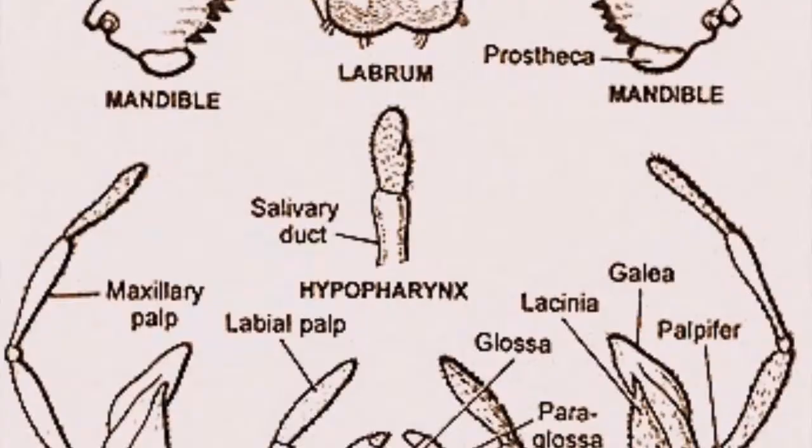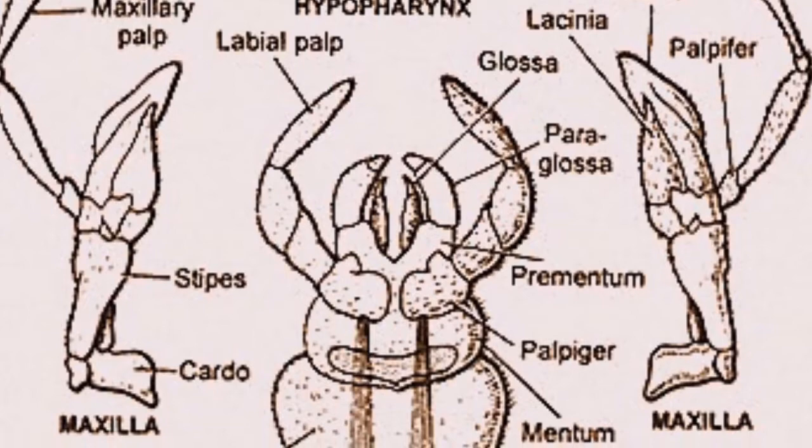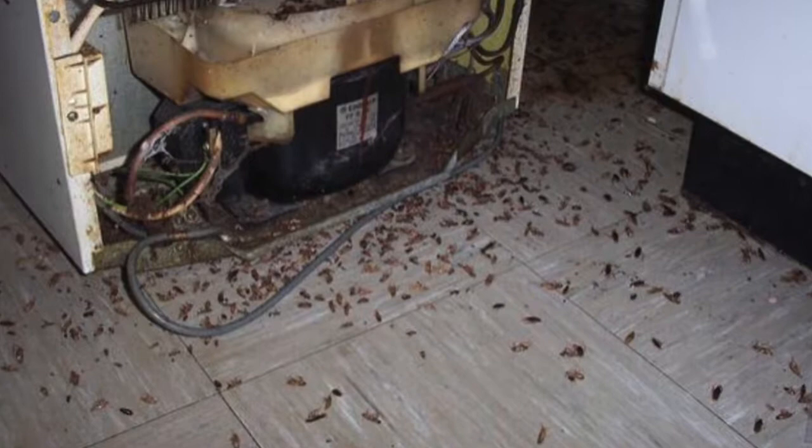Cockroaches have what is known as chewing mouth parts. They feed on various plants and animals. Some cockroaches feed on food like we do, while others mainly like to feed on dying and decaying organic matter. Here is a photo of the chewing mouth parts that cockroaches have. Some insects, like ticks and mosquitoes, have sucking mouth parts, while cockroaches have chewing mouth parts. Cockroaches prefer warm, dark, humid conditions and are often found in sewers or in cracks and crevices around cupboards, drain boards, and baseboards.